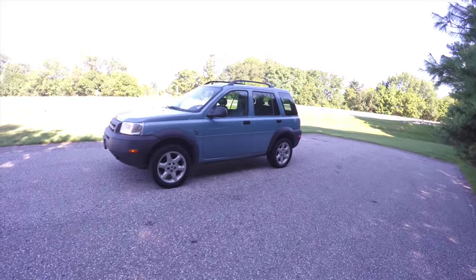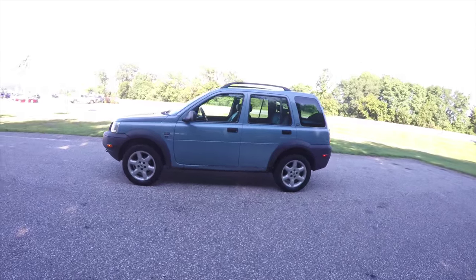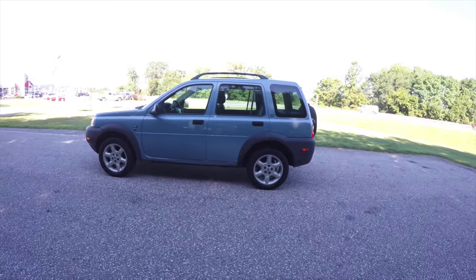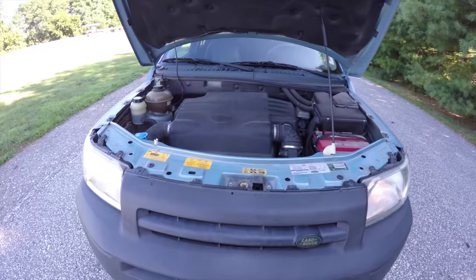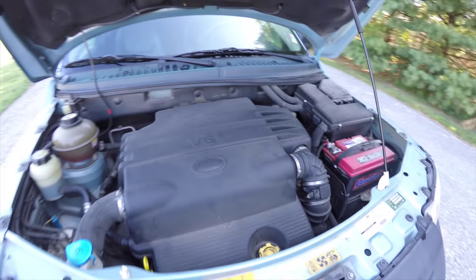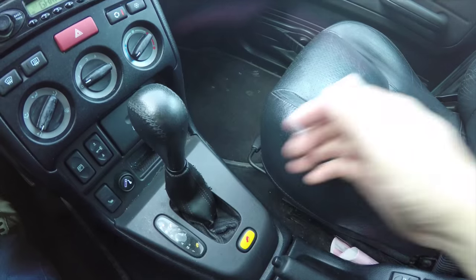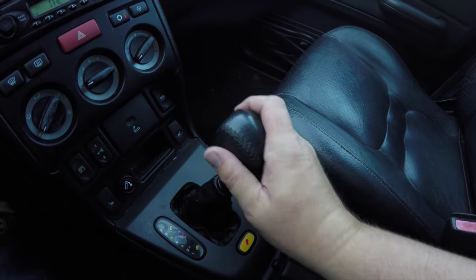This Freelander is an Icelandic blue metallic, has the black perforated leather interior. It is four-wheel drive, powered by a 2.5 liter V6 engine, and it has the five-speed command-shift automatic transmission with manual shiftability.